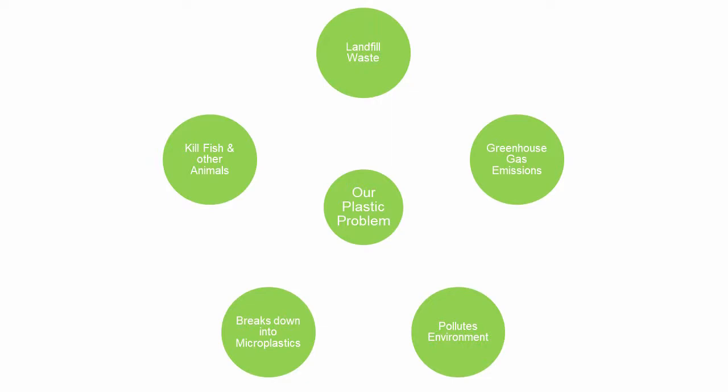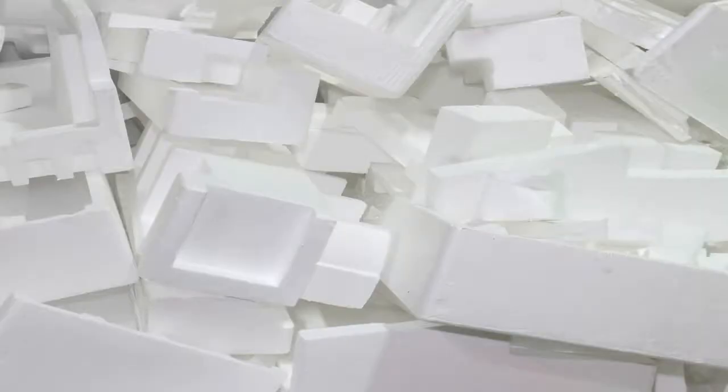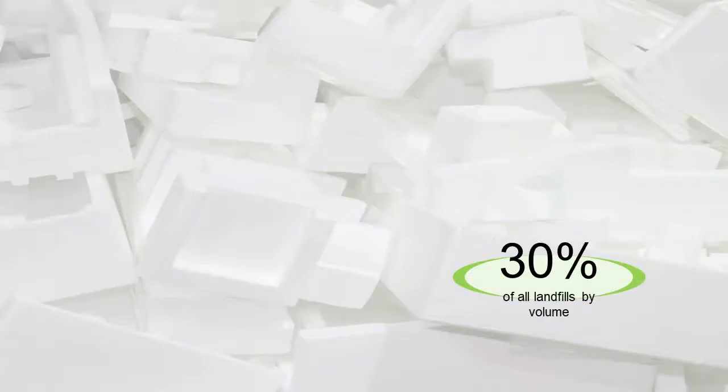You've heard it all before. The government has already taken commendable action with the ban of single-use plastic bags. However, this is only a small step in the right direction. Expanded polystyrene, or styrofoam, is the other large culprit behind our dilemmas. It is very difficult and costly to recycle, so it is usually directed straight to landfill — as is the case in New Zealand, where it accounts for over 30% of space by volume.